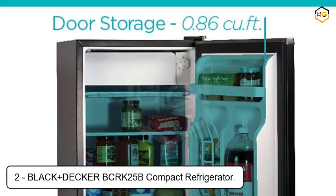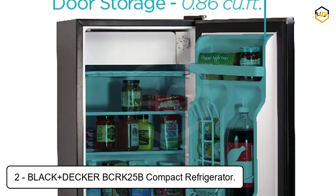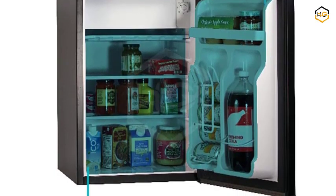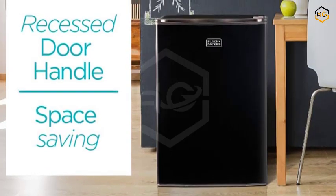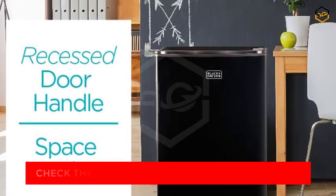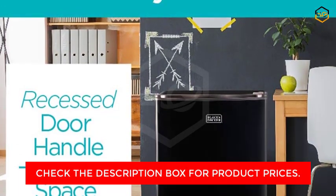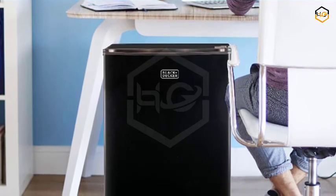At number 2, we have the Black+Decker BCRK25B Compact Refrigerator, a space-efficient and energy-saving solution for your cooling needs. With its sleek black finish and user-friendly design, this mini fridge offers both functionality and style. With a generous capacity of 2.5 cubic feet, it provides ample room for your essentials, making it a perfect addition to dorm rooms, small apartments, offices, and entertainment areas.